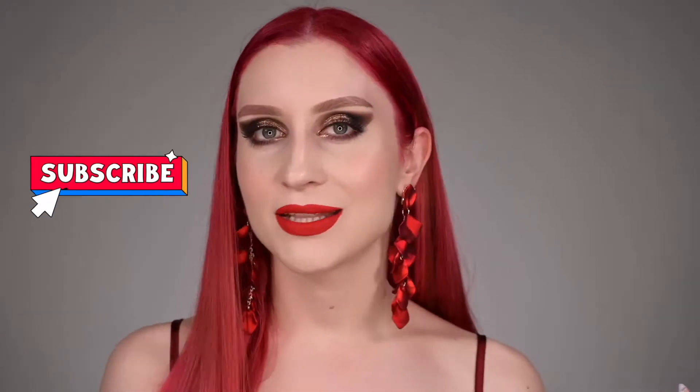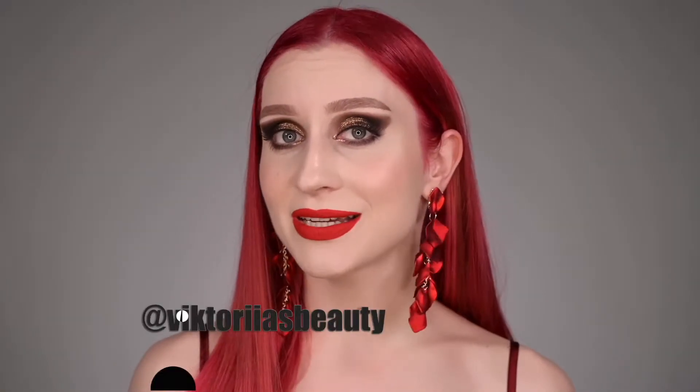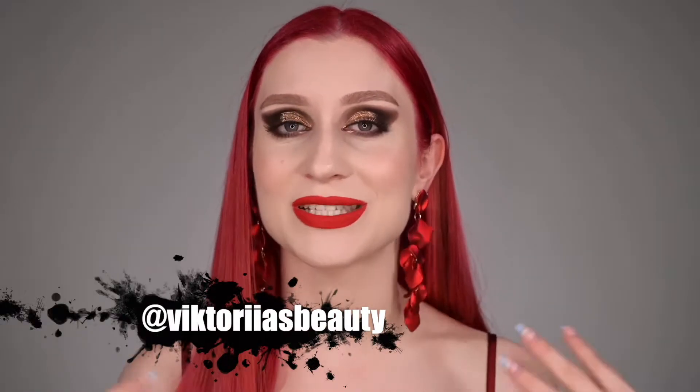Hello, my beauty family, welcome back to my channel. For those who are new, hi, my name is Victoria and I'm here to share with you my passion about makeup and skincare. Please make sure to subscribe to my channel and hit the notification bell so you will be notified about my future videos. Also follow me on Instagram — I have a TikTok account with the same username.